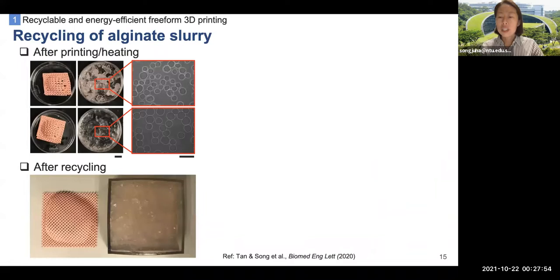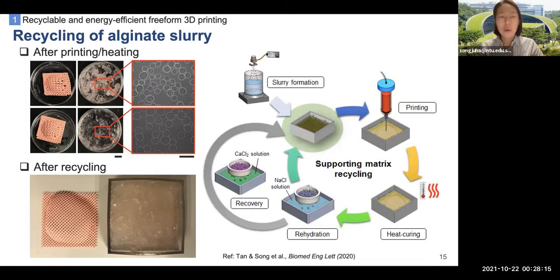Since the alginate supporting matrix with silicone requires high-temperature curing, dehydration of alginate microgels was often observed. To make the supporting matrix more applicable for practical use, we also developed a recycling process of the alginate microgels. Thus, large-scale fabrication of silicone membranes becomes more feasible with this recycled alginate supporting matrix.